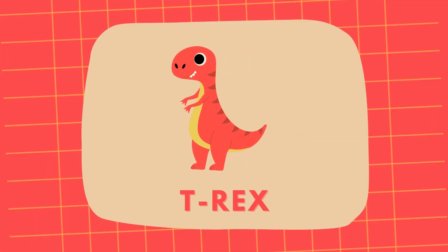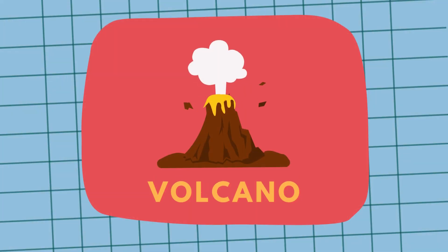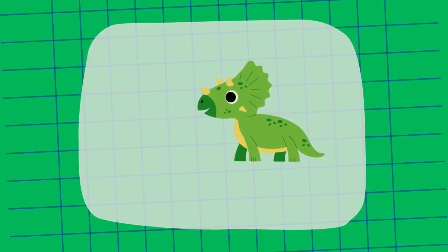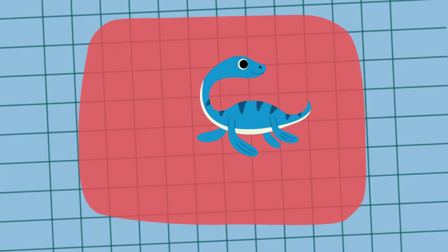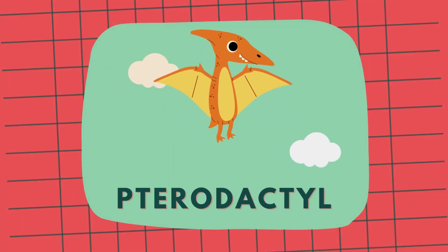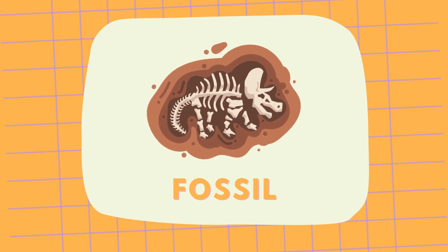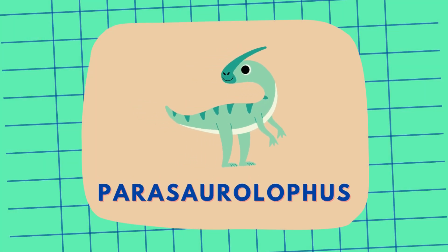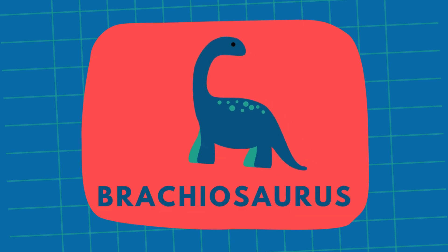First, the mighty T-Rex. And then, the large-sailed Spinosaurus. Remember the erupting volcano? And the long-necked Brontosaurus? Don't forget the horned Triceratops. We saw a dinosaur egg, too. The water-loving Elasmosaurus. The flying Pterodactyl. The armored Ankylosaurus. The dinosaur fossil. The thumb-spiked Iguanodon. The crest-headed Parasaurolophus. And the huge dinosaur footprint. And finally, the tall Brachiosaurus.